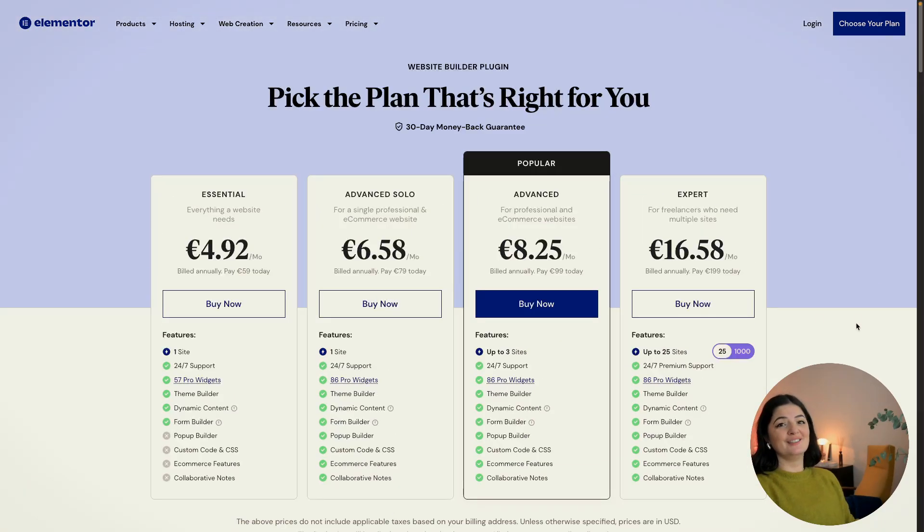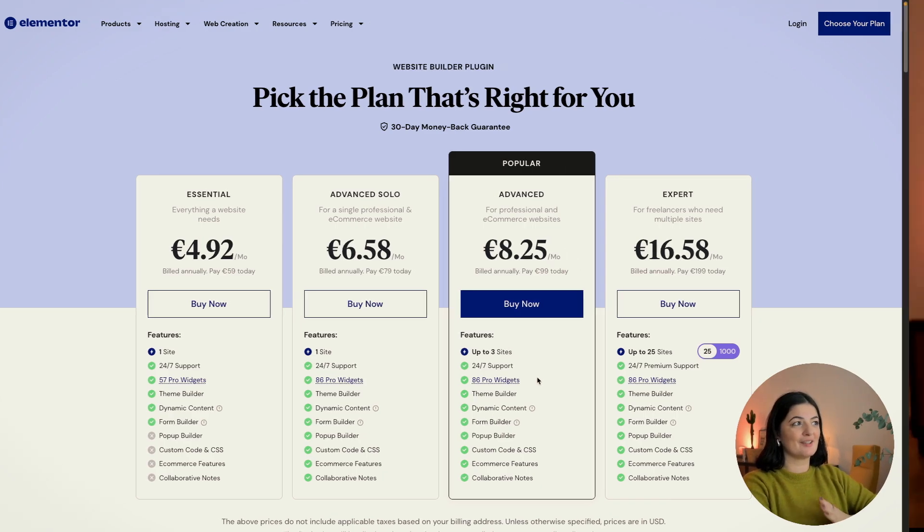I truly believe that the Advanced Solo plan is a great deal. If you were on the fence between getting the Advanced or the Essential, this is the best of both worlds — price-wise and also in terms of features. I really don't know if it can get better than that. If you'd like to see what else you can build with Elementor, watch the playlist. And if you got any value out of this video, please consider subscribing, liking, and sharing. See you next time.